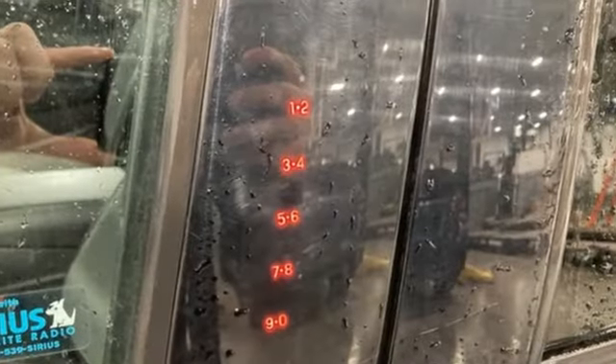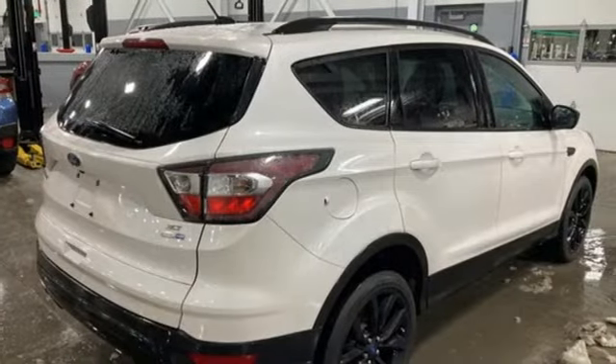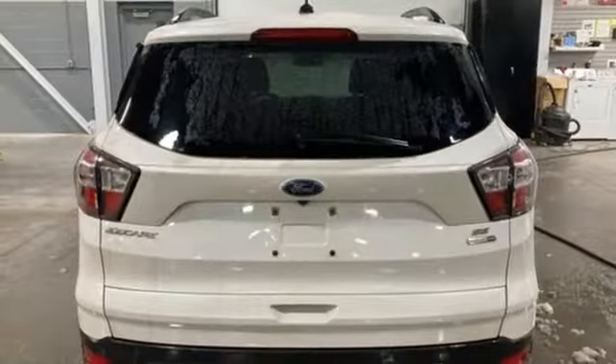It comes nicely equipped with features you'll love: automatic transmission, dual zone climate control, wireless audio streaming, and manual tilting steering column.